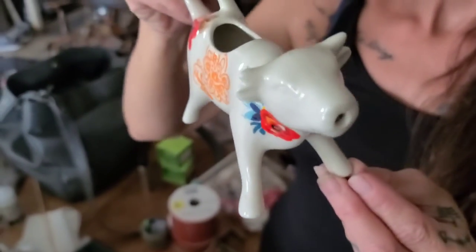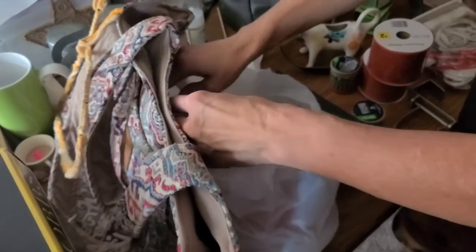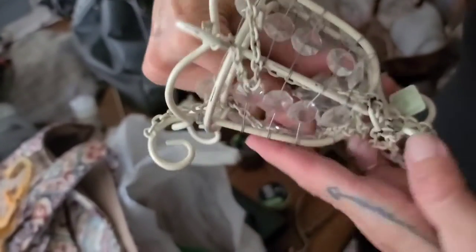There's a cow creamer server with gypsy colors — very cool. That's Pioneer Woman. And this is an actual candle holder from PartyLite — I don't know if you guys know what PartyLite was, or maybe it still is, I'm not sure.